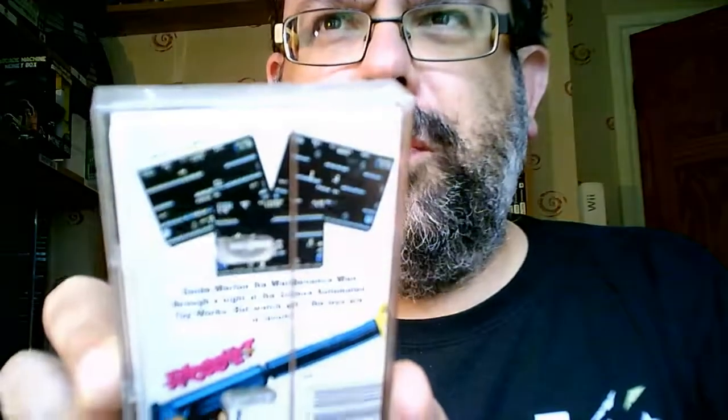This is Toy Bizarre, which says: guide Merton the maintenance man through a night at the Gizmo automated toy works - but watch out, the toys are in revolt. It looks like it's a platform game.